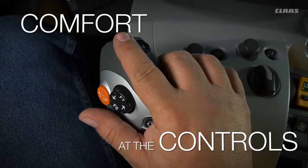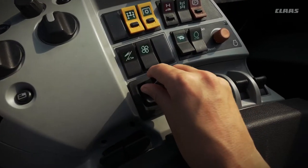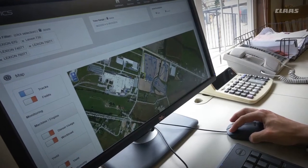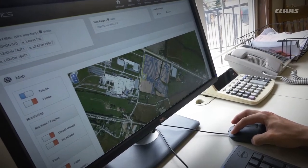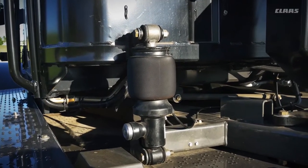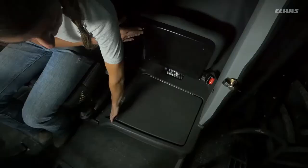The spacious Xerion cab features a whole bevy of creature comforts and intelligent electronic conveniences. Fingertip controls on the C-Motion handle make most operations a single-handed task. An optional joystick, full color display monitor, integrated telematics, and smart intuitive feedback make operations a cinch.